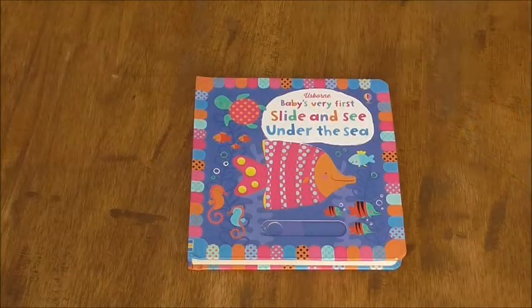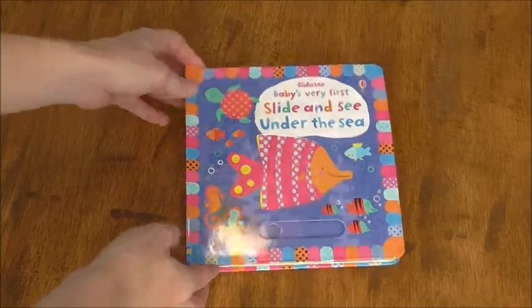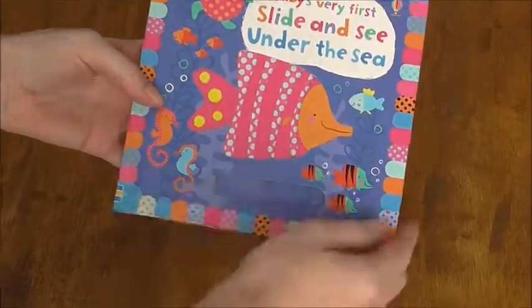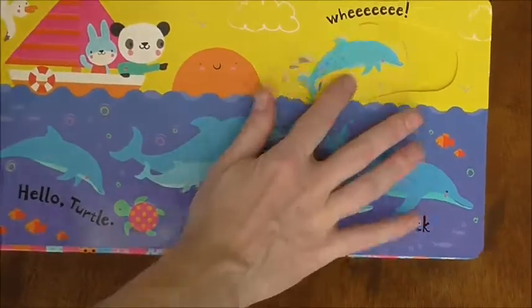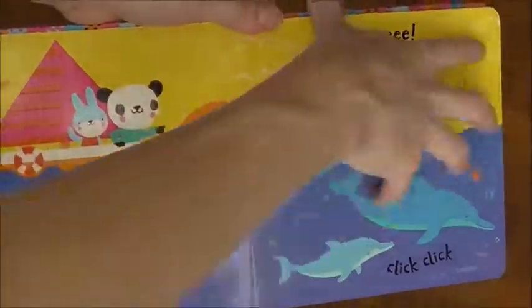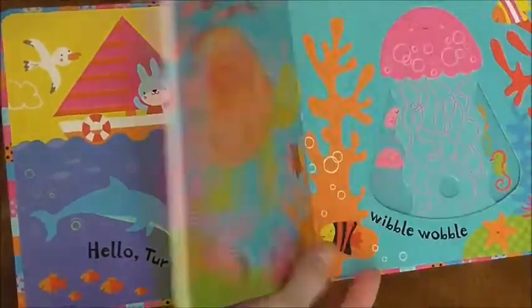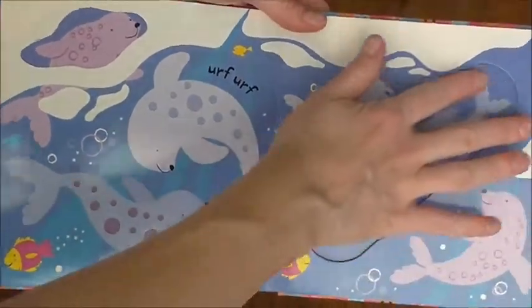Slide and see books — we have multiple of this category. This is my personal favorite: Under the Sea. It's just so beautiful; it's definitely a keepsake. Look how thick they are — very thick, very special feeling. Very easy for little fingers to move, and no flaps for them to grab onto, so this is great for those earliest little babies. My baby is four months old and can already move these.